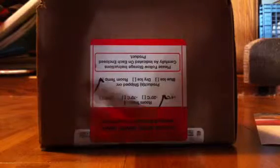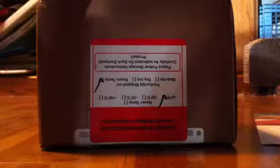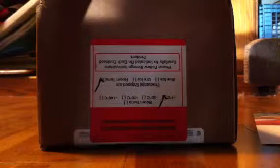I am bringing you an advertisement. This is to advertise this box, but it's not just an ordinary box. If you can see this, you can see its tiny little feet coming out as I pull it.